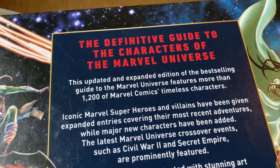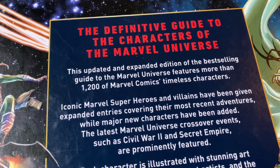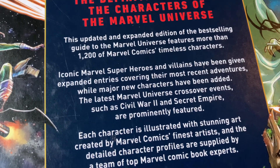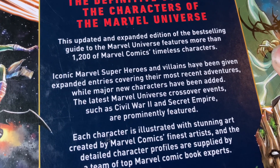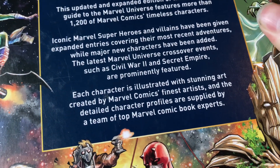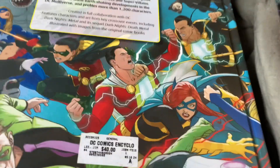Sorry about the sun glaring in there. 'The definitive guide to the characters of the Marvel Universe. This updated and expanded edition of the best-selling guide to the Marvel Universe features more than 1,200 Marvel Comics timeless characters. Iconic Marvel superheroes and villains have been given expanded entries covering their most recent adventures, while major new characters have been added. The latest Marvel Universe crossover events such as Civil War 2 and Secret Empire are prominently featured. Each character is illustrated with stunning art created by Marvel Comics' finest artists, and the detailed character profiles are supplied by a team of top Marvel comic book experts.' I picked these up roughly a few months ago.